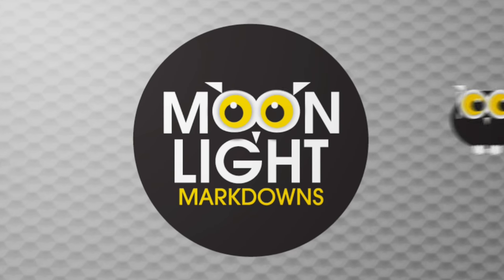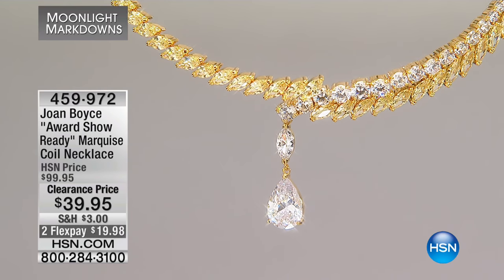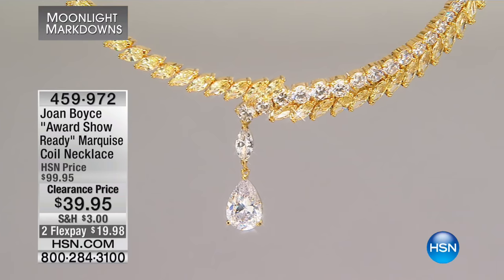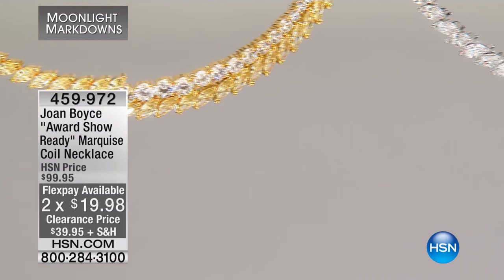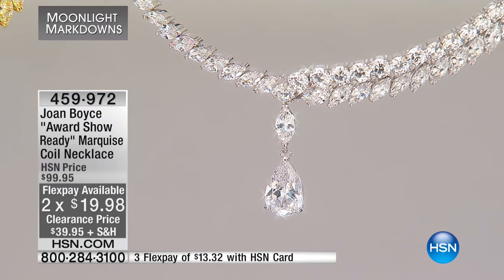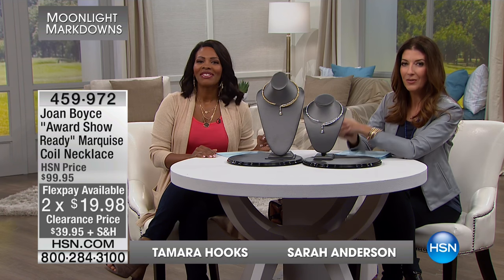Welcome to our moonlight markdowns! If you're just joining us, good morning — I'm Sarah with Tamara, and I'm the new kid on the block. Maybe not new to some of you who have been shopping with me for many years, so it's just so great to be reconnected. You know how much I love my jewelry, so it's fun to be out here with Tamara, who knows all these collections so very well. This next collection is Joanne Boyce.